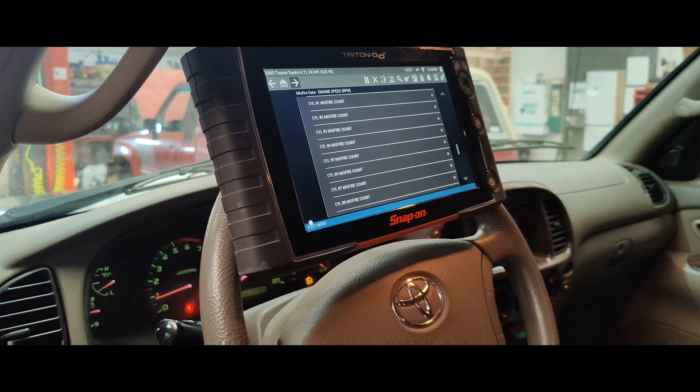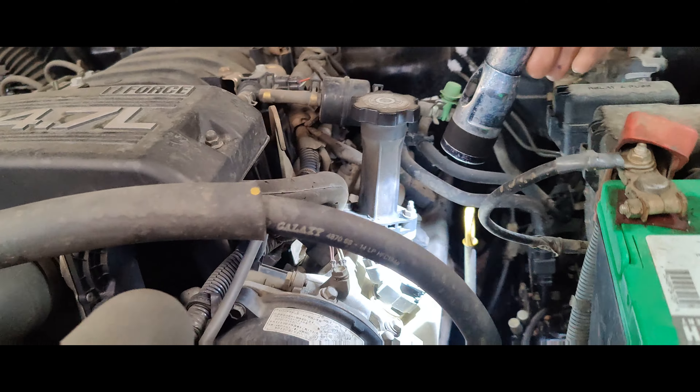I guess we'll pop the hood. That's weird — I thought they were all going to be on the same bank. Is this our hood release? I think I pulled it. It's loaded.